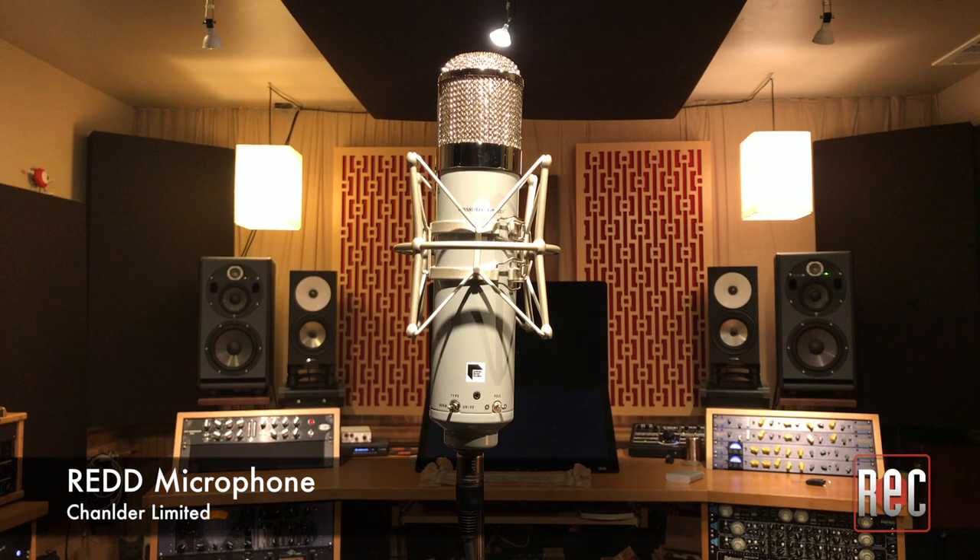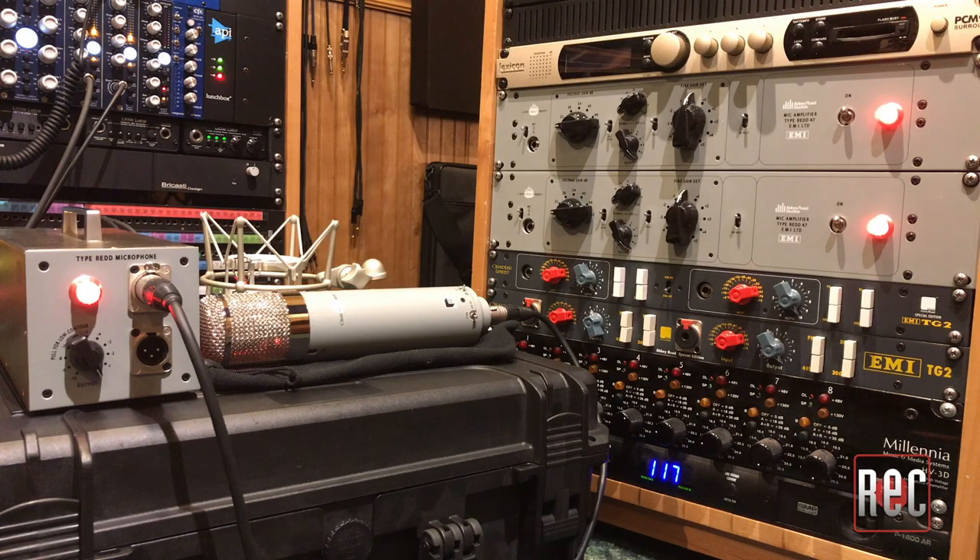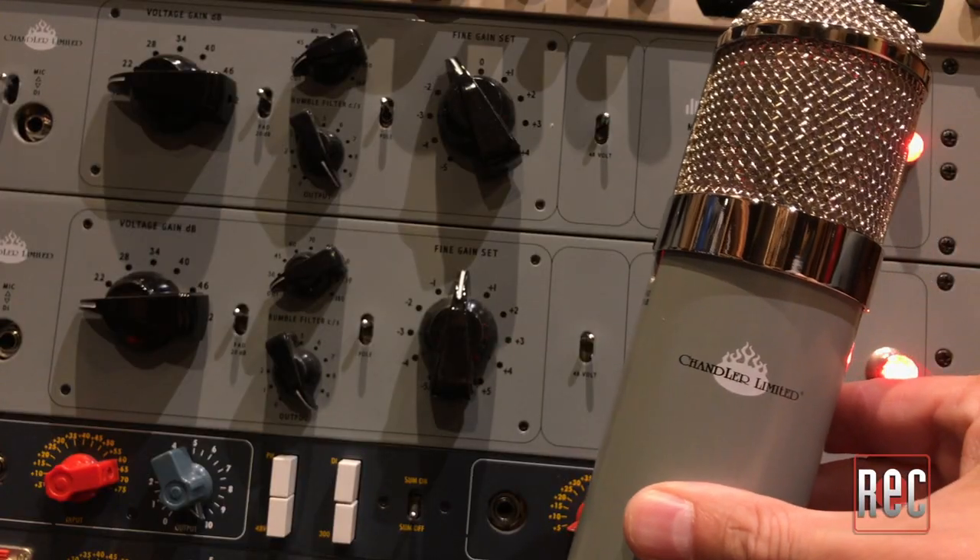Lastly, we have the EMI Type Red microphone from Shell Rock, Iowa's Chandler Limited. This mic is part of Chandler Limited's ongoing partnership with EMI and Abbey Road Studios, and it's their first new microphone to bear the EMI name since the late 1930s. The mic is a touch unique from the others in this comparison, as it's both a microphone preamp and a microphone all-in-one — not a tube mic with an onboard mic pre, or a mic that connects to a proprietary preamp. The two circuits are completely intertwined.